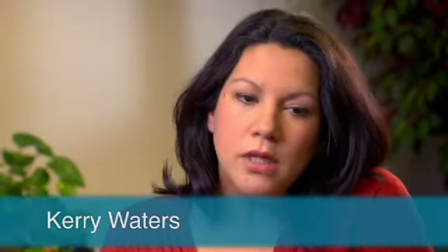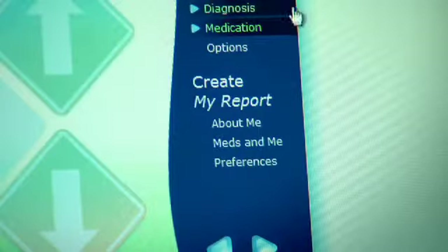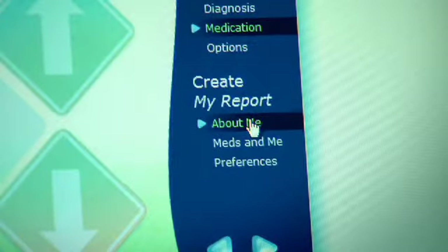I started using the decision aid a couple of months ago. I just sit down at each visit before I go into my appointment — it just helps me get myself organized before I go in and see the doctor. We started offering clients the option of using the decision aid before their appointments and it's really taken off. Decisions about medication can be really tough. The decision aid helps people to think about the role of medication in their overall wellness recovery plan.